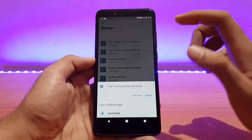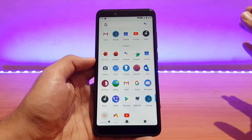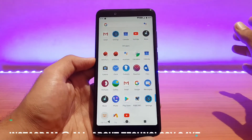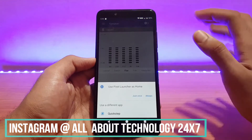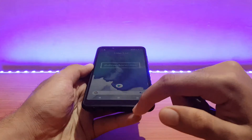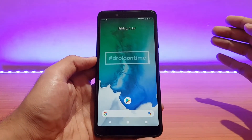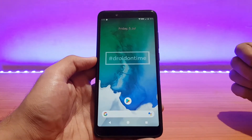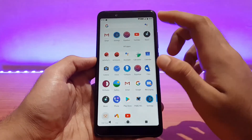One thing to note about this ROM is that the sound output is slightly better than other Pie ROMs. The sound output is loud enough, and even with the equalizer enabled, the sound from the main speaker is just awesome. In a nutshell, the sound output in this ROM is better than other Pie ROMs — once you install it you will notice that for sure.